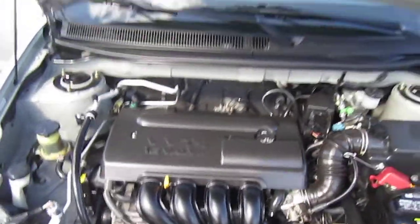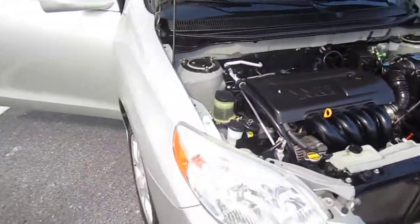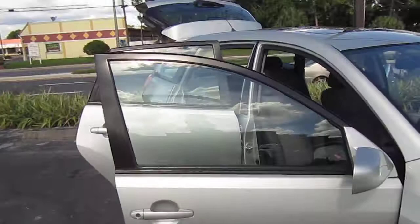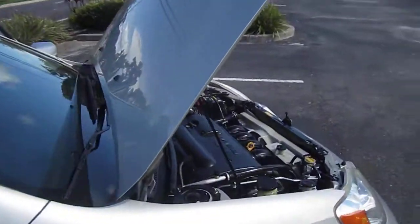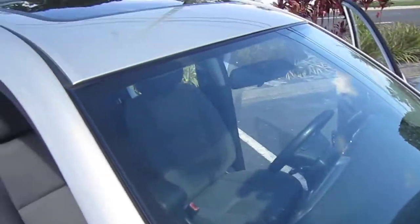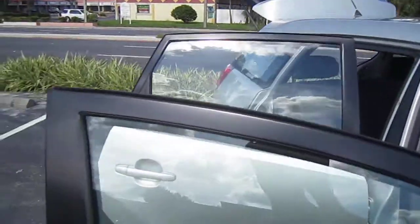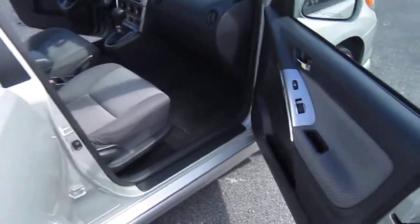Powered by a 1.8 chain-driven variable valve timing injection four-cylinder engine that gets 30 miles plus to the gallon on the interstate. Everything on this car is in really excellent condition. All the paint is really pristine and clean — no fading, no areas of concern. Very nice, well-kept vehicle.